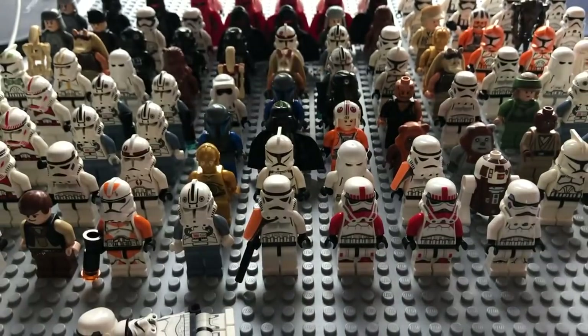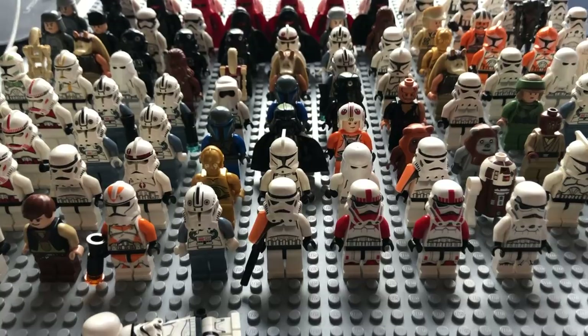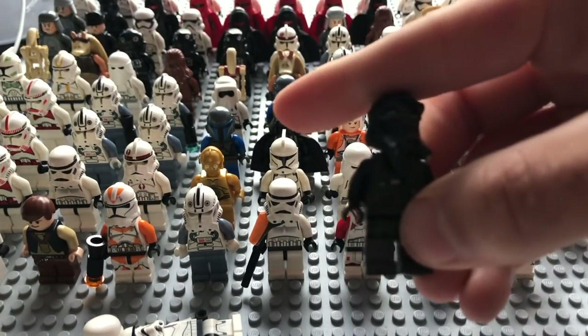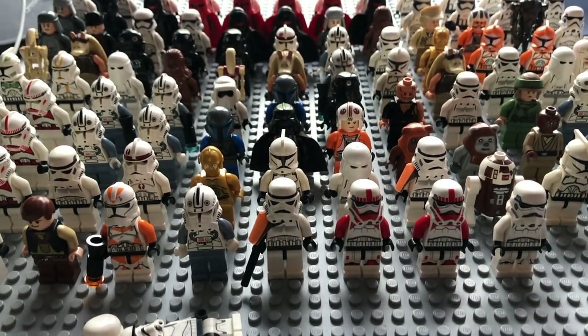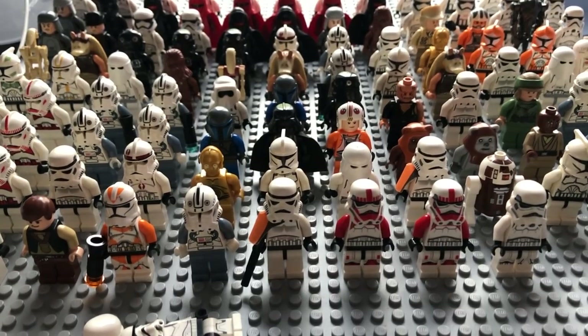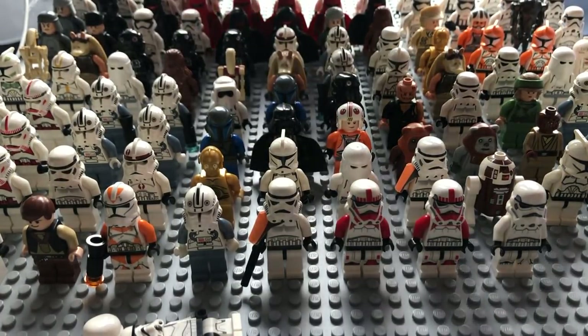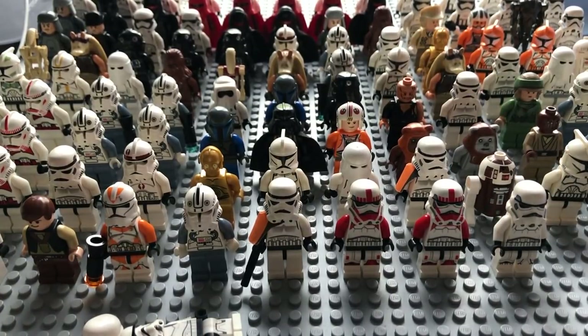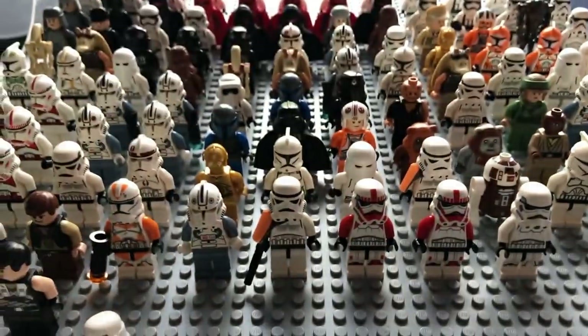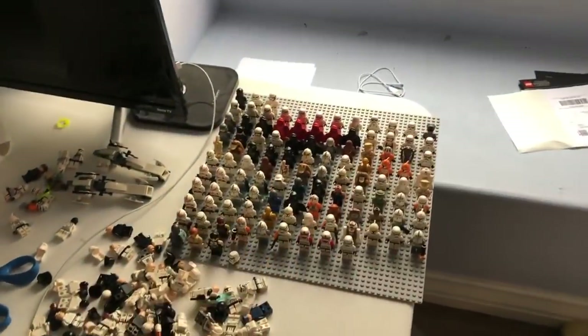More rebel stormtroopers just infesting my base plate. Just a bunch of figures, more and more. Oh sweet — this is awesome, I can't believe he gave me this head: the Starkiller head! I already have a Starkiller that just didn't have that head. That's why you're patient — you don't order it. Here he is, the beast himself — Starkiller from the Force Unleashed. Right there in the front row. I'm going to pause the video because we're going to need two base plates.